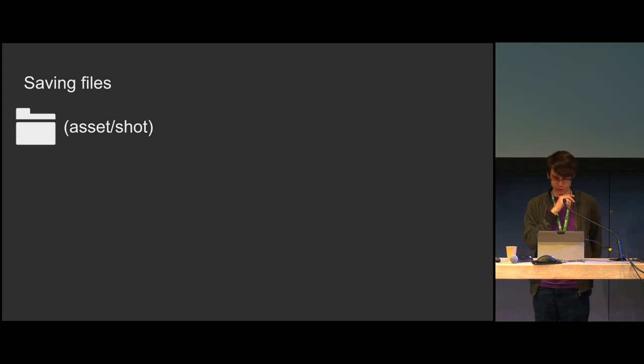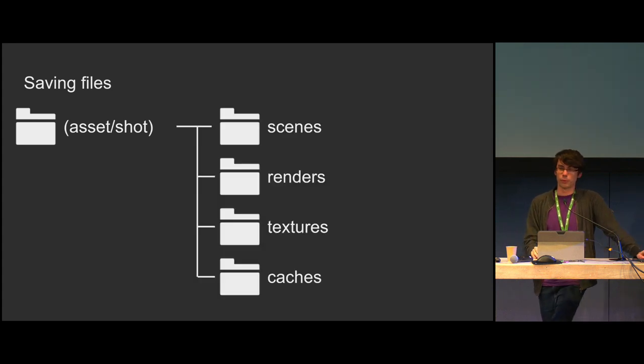We've got the basic folder structure: assets and shots. Within those folders, we want to put in more folders because we don't want a mix of many file types in one place — we want a single file type relevant to a single folder. It also makes it easier to organize and see more clearly what it is. For these right now, we've got: scenes, renders, textures, caches. You could have effects or sound. Scenes is where you'd put the Blender scenes, renders for any output renders.